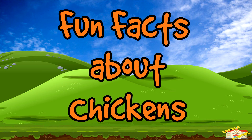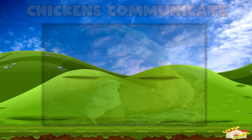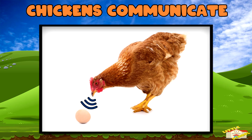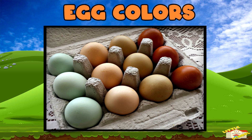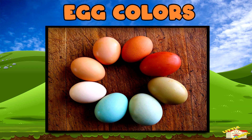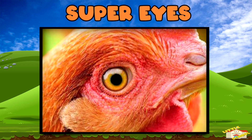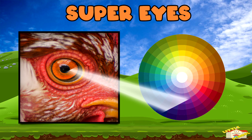Now here are some fun facts about chickens! Chickens communicate: hens cluck to the chicks while they're still inside the egg, and the chicks chirp back. Egg colors: chickens lay eggs in many colors like white, brown, blue, or green, depending on the breed. Super eyes: chickens can see more colors than humans, including ultraviolet light.